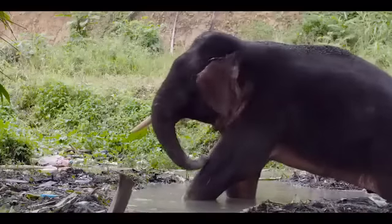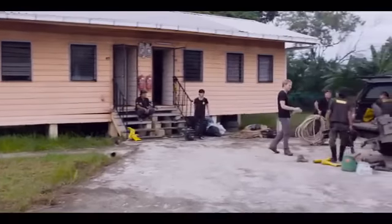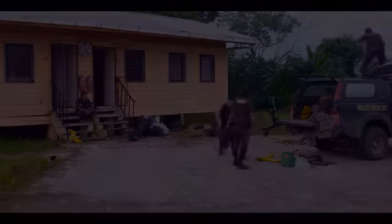I'll be joining the Wildlife Rescue Unit halfway through their relocation of a herd of elephants, 24 strong, which are being transferred from the oil palm plantations and villages around the town of Lahadatu in eastern Sabah.